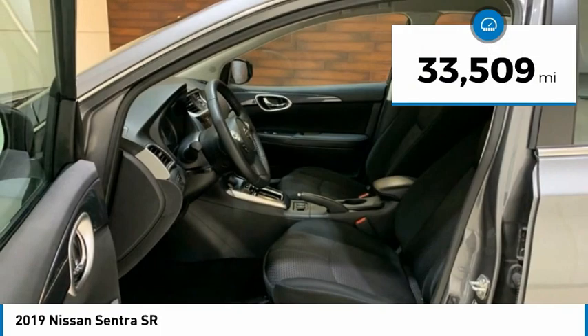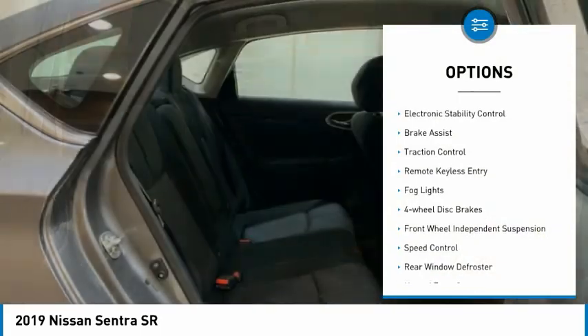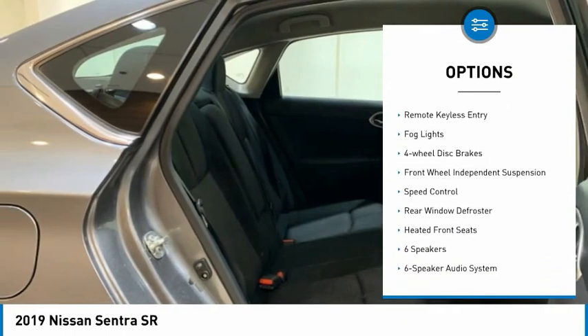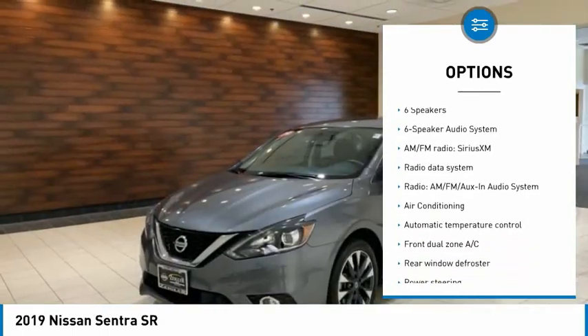This vehicle has less than 35,000 miles. Here are some of this vehicle's great options: electronic stability control, brake assist, traction control, remote keyless entry, fog lights, and four-wheel disc brakes.